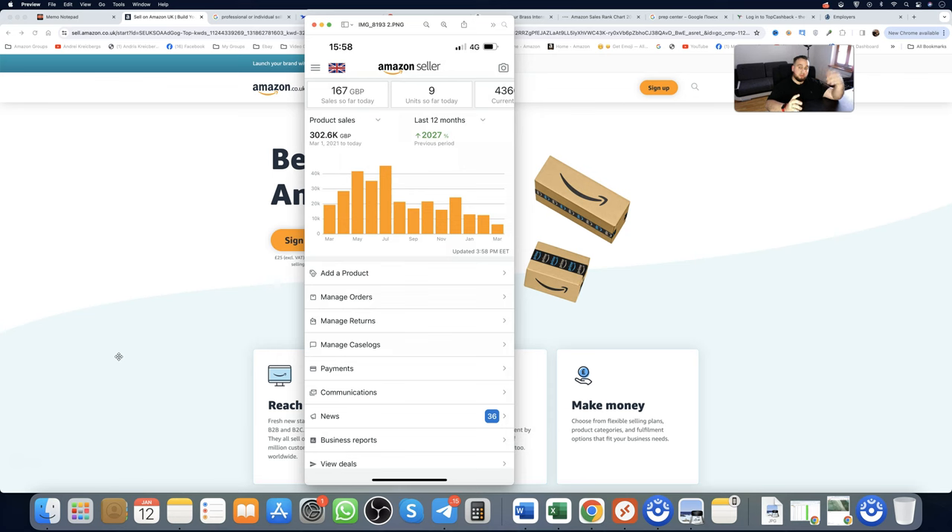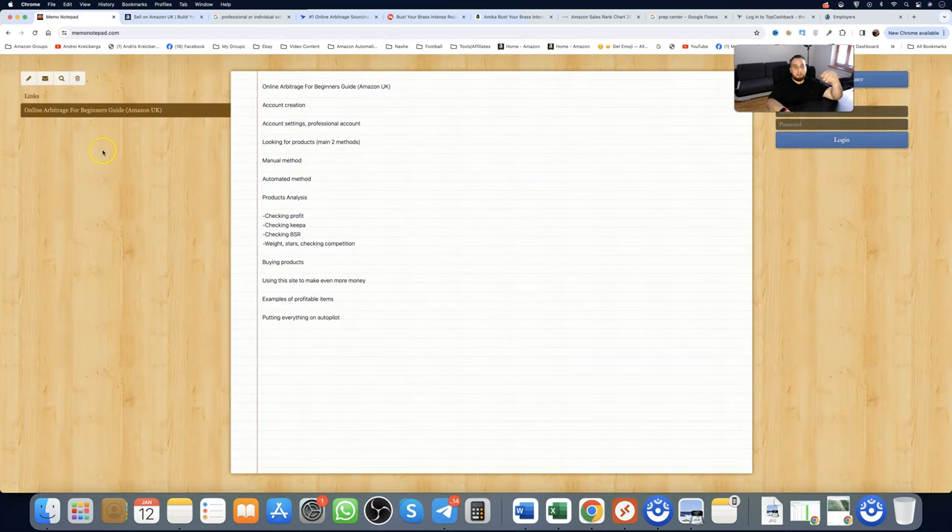Before we start, we're going to go step by step. I'll show you guys some profitable products at the end as well — basically from opening your seller account all the way to running everything on autopilot, because that's the goal. You don't want to be working 60-70 hours per week; otherwise you might as well get a job.